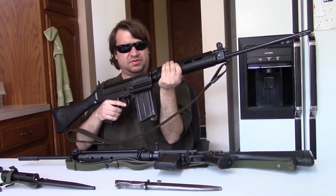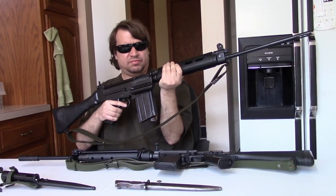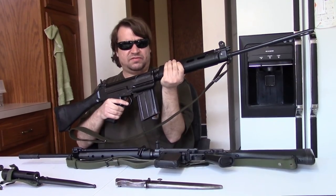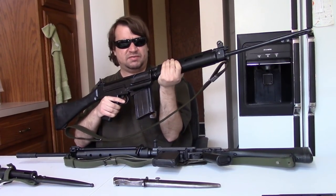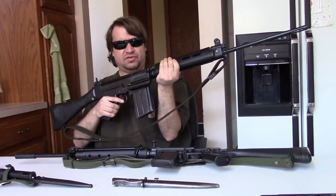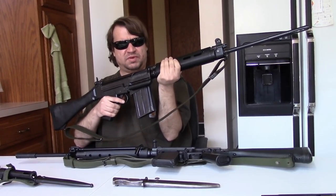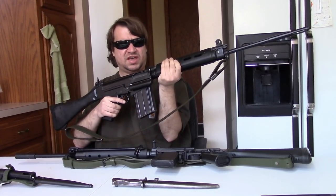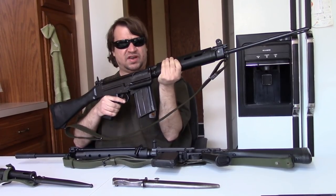These would be produced at a few arsenals in Britain: the Royal Small Arms Factory at Enfield, Birmingham — BSA, which this one is — and Fazakerley would also do some work, and Parker Hale would make some small parts. So Argentina only had one factory, whereas the UK had three main factories and a couple of subsidiaries.